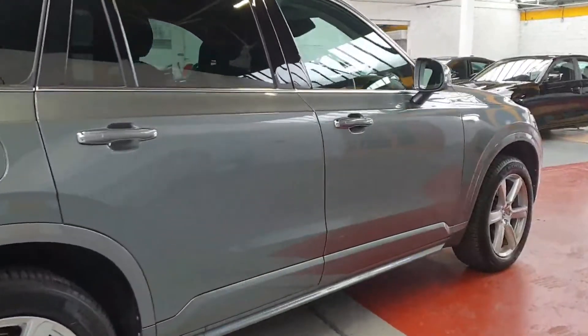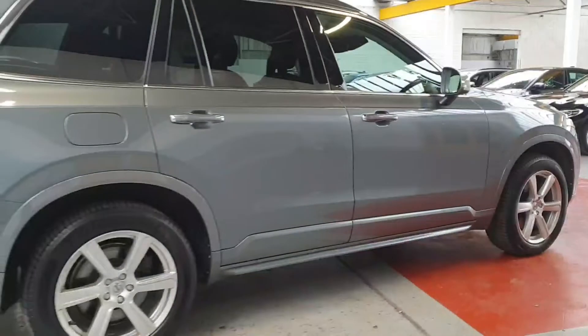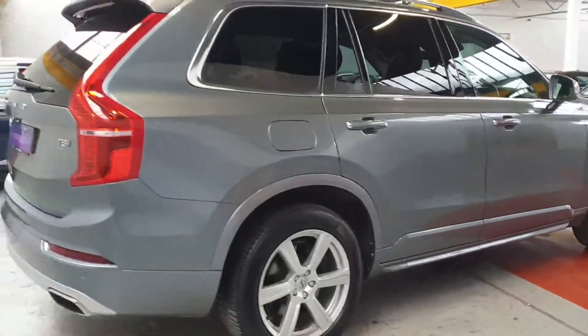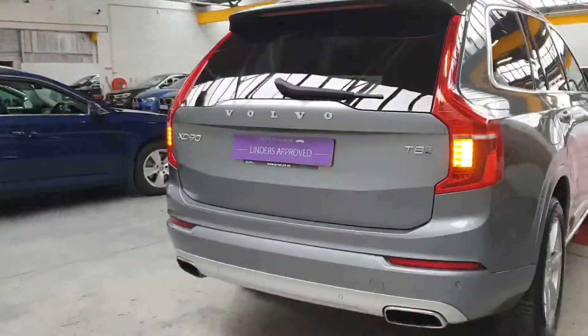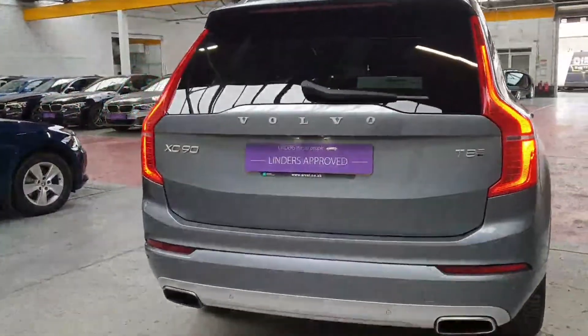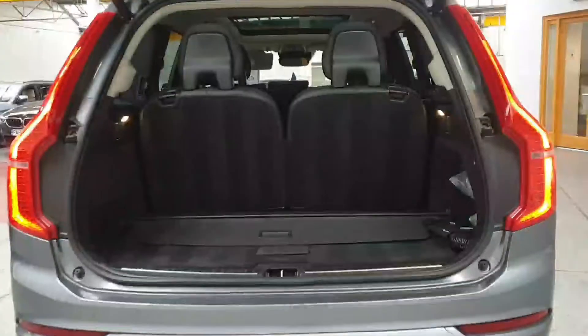This one is in lovely condition and has been very well looked after. It's got four services with Volvo so far and it's about to get a fifth service from ourselves here. Our mechanics are well used to these XC90s — this is probably the 10th one we've had — and it's got a lovely spec on it too.